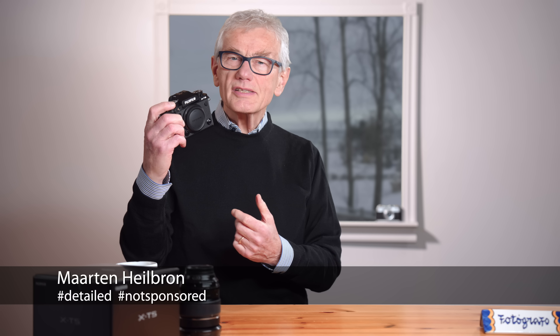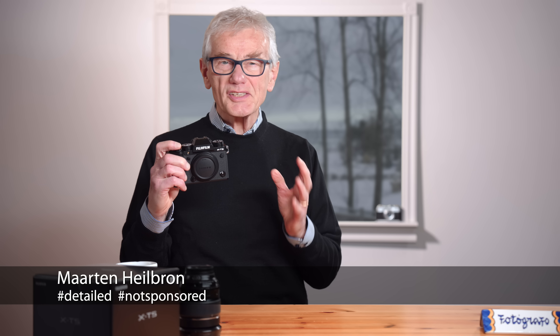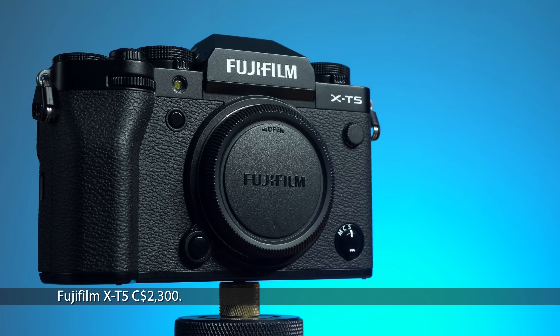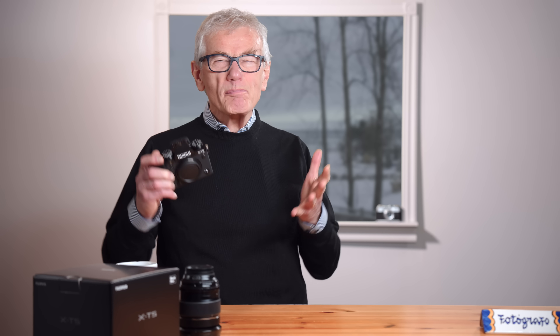Hey, photographers. This is the Fujifilm X-T5, and I am breathing a sigh of relief. This is the camera that Fujifilm fans have been waiting for in 2022. We've been teased by the X-H2 and the X-H2S. This is the camera we really want. Not two, but five — fifth generation processor in the fifth generation sensor. And that sensor, the same one used in the X-H2, packs 40 megapixels of back-illuminated, APS-C-sized X-Trans quality.